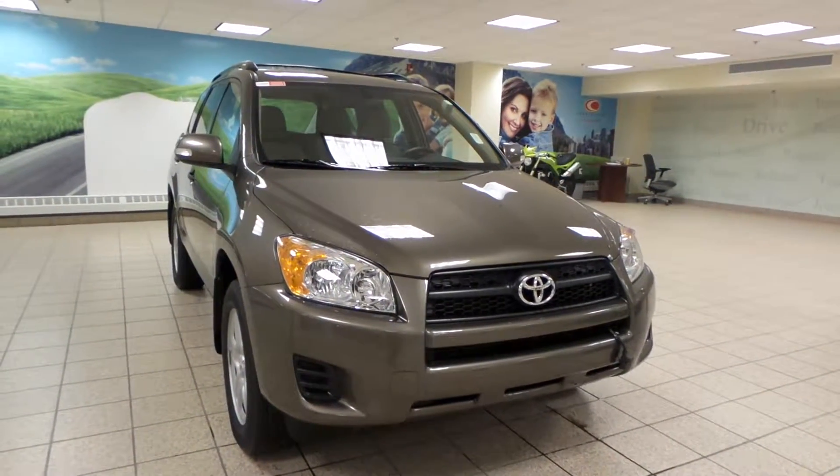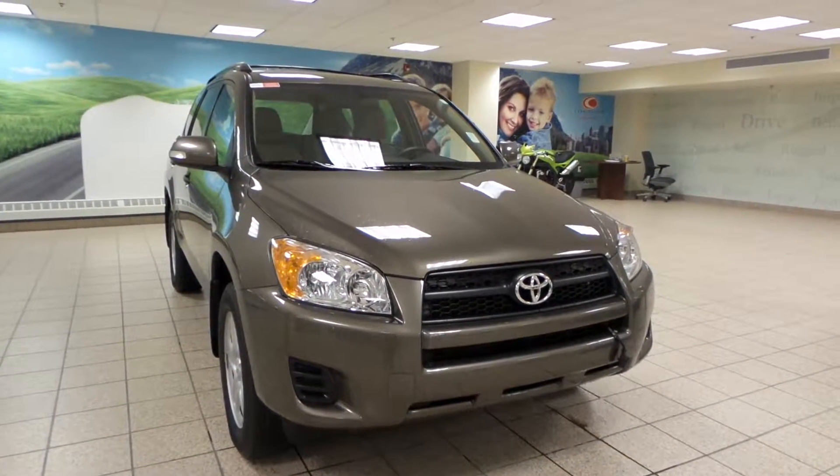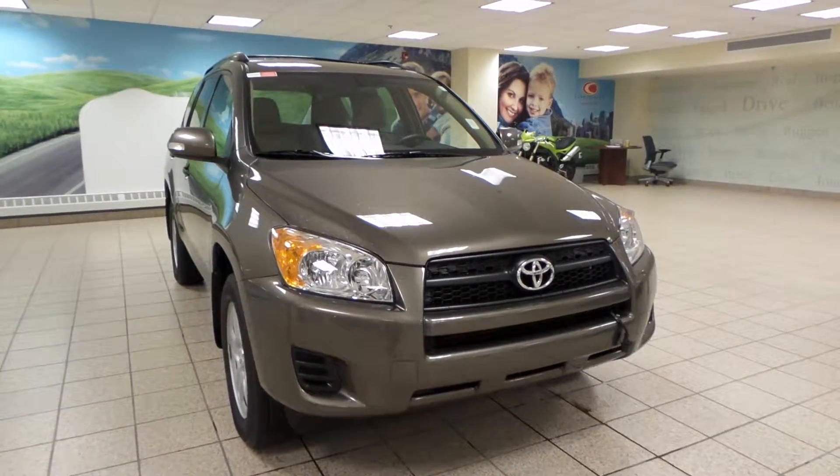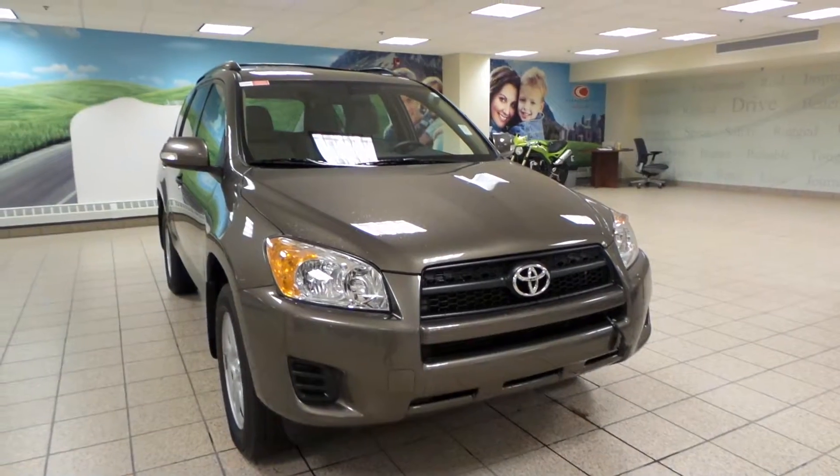Hey guys, it's Danny from Charles Lynn Toyota Scion. Today we're looking at a 2012 Toyota RAV4. It's a four-speed automatic transmission in four-wheel drive and it comes in a pyrite exterior color.